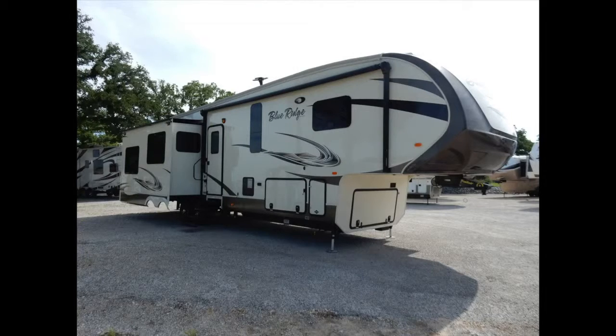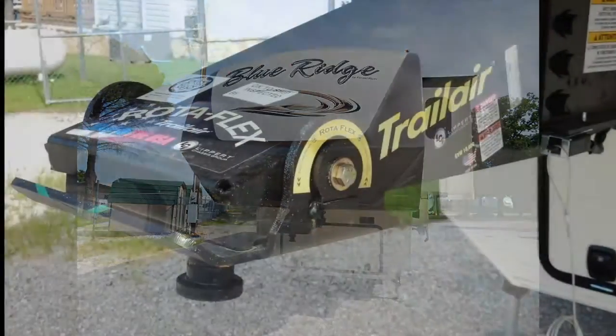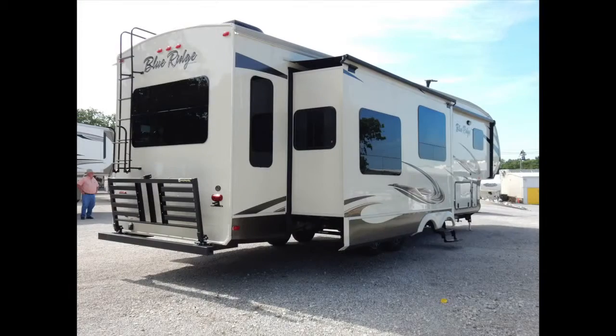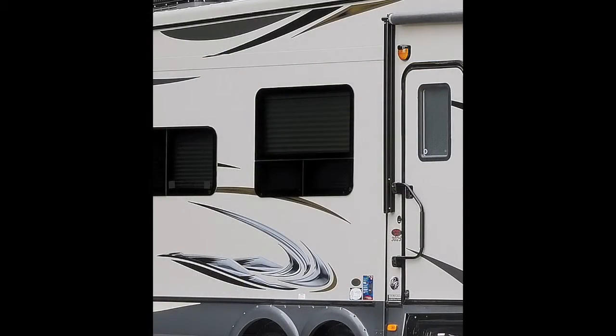Moving around the exterior of the Blue Ridge 3775RL, you'll notice the molded fiberglass front cap design and extended Rotoflex hitch pin, both allowing for an extended turning radius. The exterior walls are a high-gloss gel-coat fiberglass with frameless windows for less drag. It is equipped with four steel entry steps and an assist handle for safety and convenience.